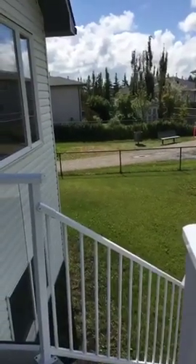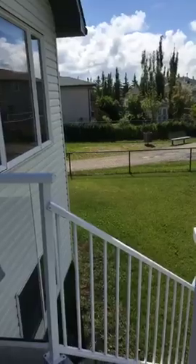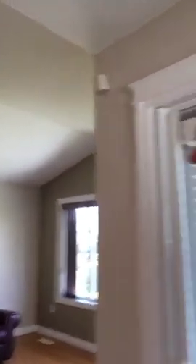Wow — tons of room for a trampoline around the side of the house. You could even build a pool. This is gorgeous. It feels like home, doesn't it? It does — it really feels like home.